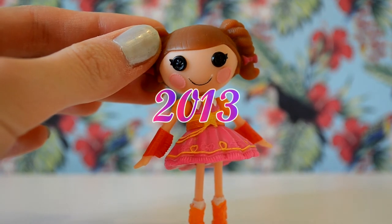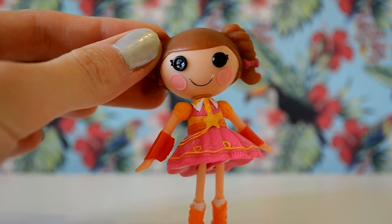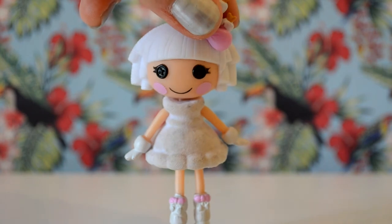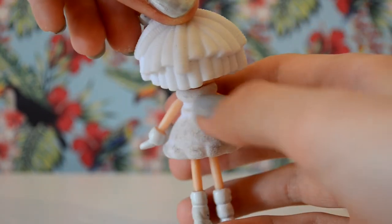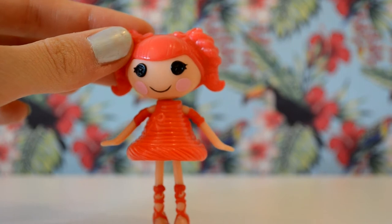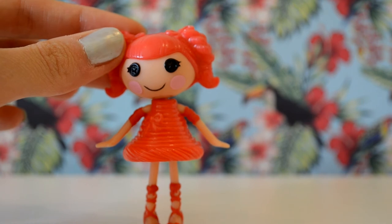My first Lalaloopsie of 2013 was Prairie Dusty Trails, who had been top of my wishlist for a very long time, and I called her Annie, short for Annabelle. Next was Toasty Sweet Fluff, who I called Crystal, and I'm planning to get another duplicate of her because she's got quite dirty because of her fuzzy skirts, so I'm going to try and get another one to keep clean. Next is a Lalaloopsie I got for my birthday from CHLR — Twisty Twirls, or Scarlet.